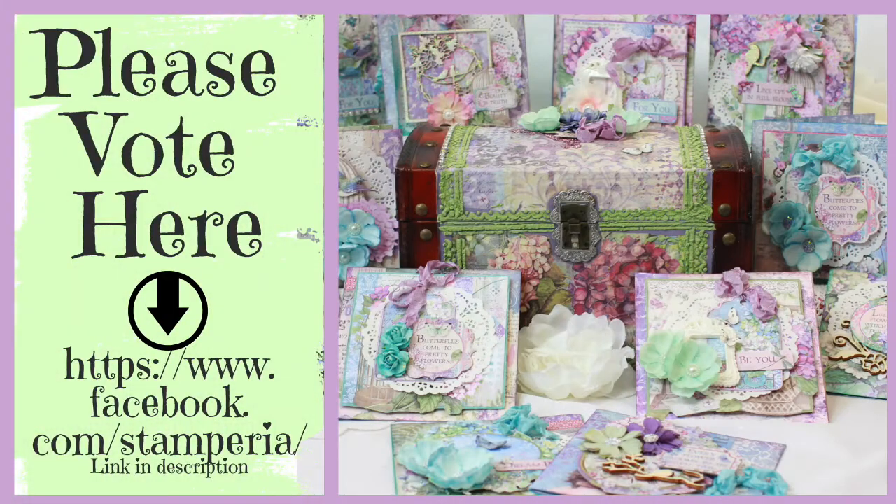Voting is only available for 24 hours so head on over now to the Stamperia Facebook page and stay tuned to my YouTube channel for a tutorial coming up on how I made the cards and how I made the treasure box. Thank you so much for your support, I really appreciate it and I hope you have a lovely crafty day.